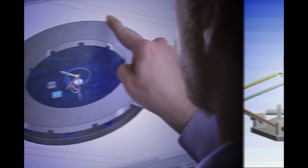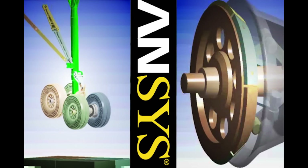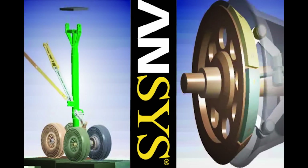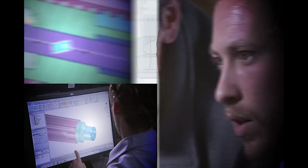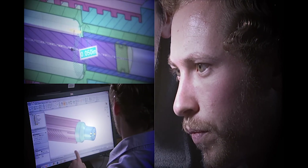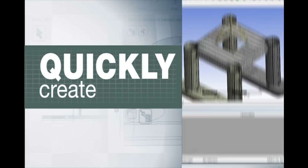ANSYS brings a lot of value to our company. It helps us reduce the overall cost, either time-wise or economic-wise. There are ways that you can be more efficient using tools like direct modeling to do things that help you with the time needed to run a simulation, create something, or translate something.